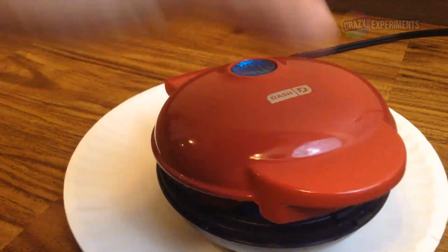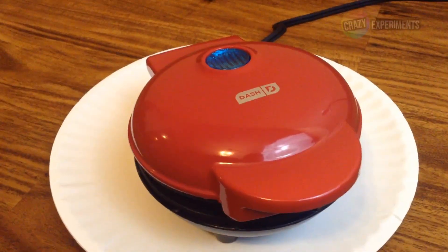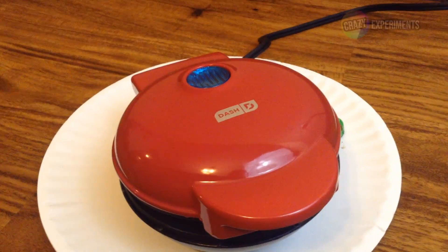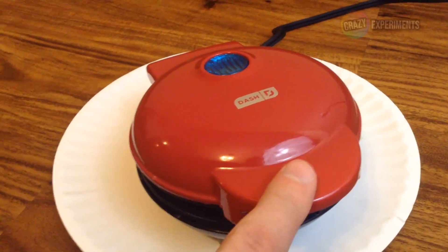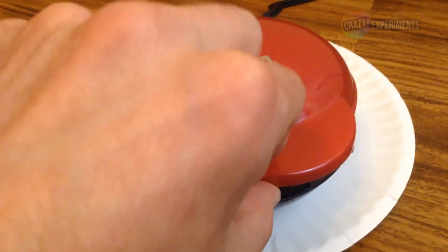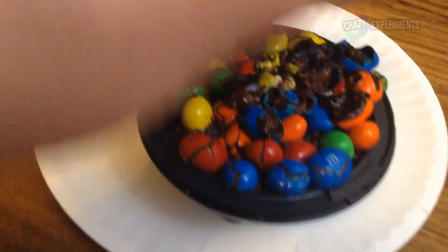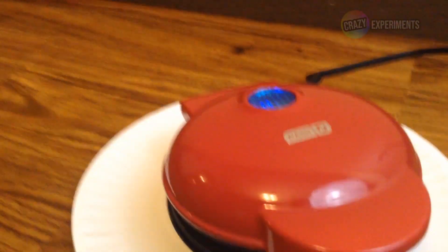Look at that — bacon. We are over ten minutes of heat. Still can't quite close this thing all the way, so let's check on it. Some of them have cracked, some have melted.